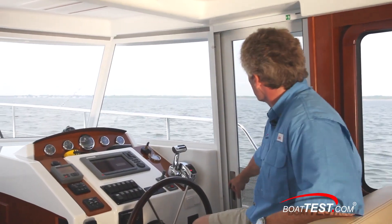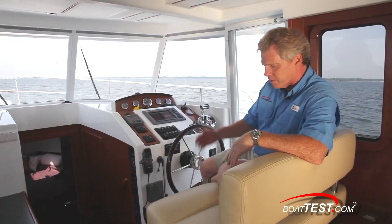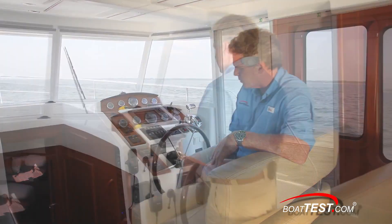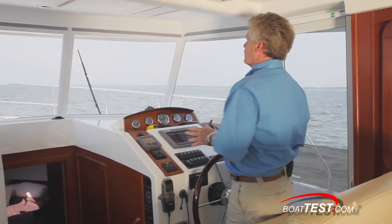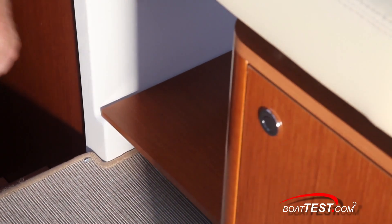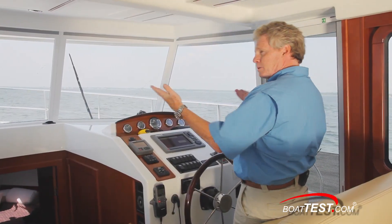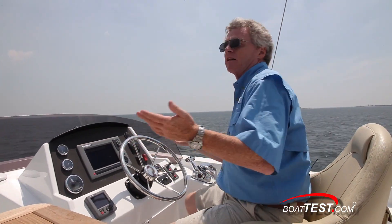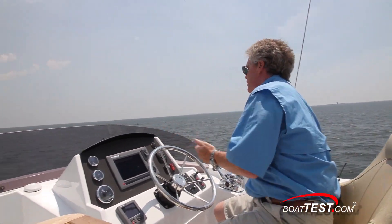Beneteau has conveniently located a side door, and there's a double-wide helm seat so you've got another set of eyes looking forward — it slides four and a half inches for comfort. Behind the helm there's six feet six inches of headroom, but Beneteau thoughtfully added a four-and-a-half-inch step so vertically-challenged captains can have a little more visibility. If I had to come up with a downside for the helm layout, it would be that only one other person can share the visibility the captain has — though up on the flybridge you've got unlimited, 360-degree visibility.